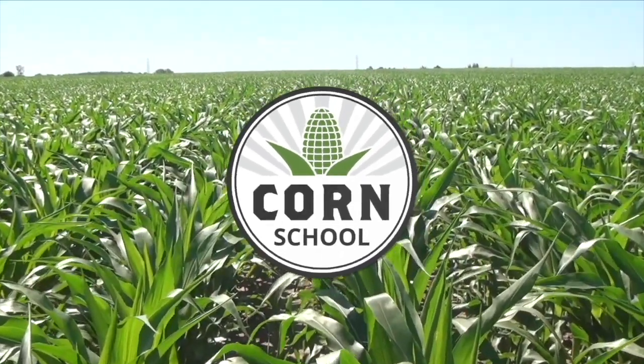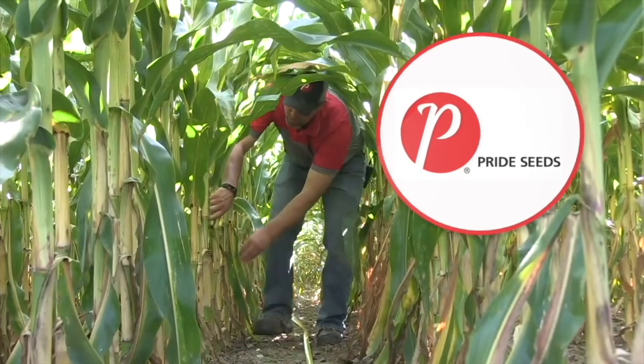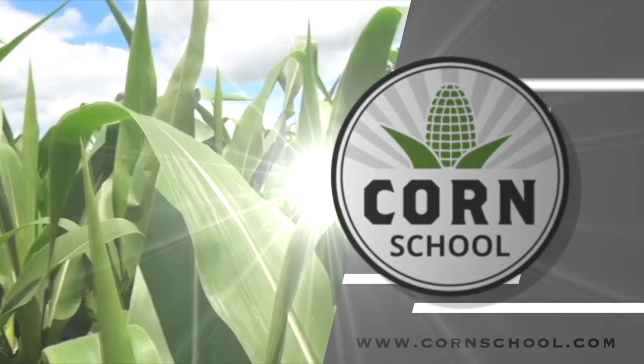Corn School on RealAgriculture.com is brought to you by Valtima Fungicide and Pride Seeds. I'm Bernard Tobin. Welcome to the Corn School. Today I'm in Thamesford, Ontario at the Pride Seed Warehouse talking with Olivia Norenberg from Pride Seeds.